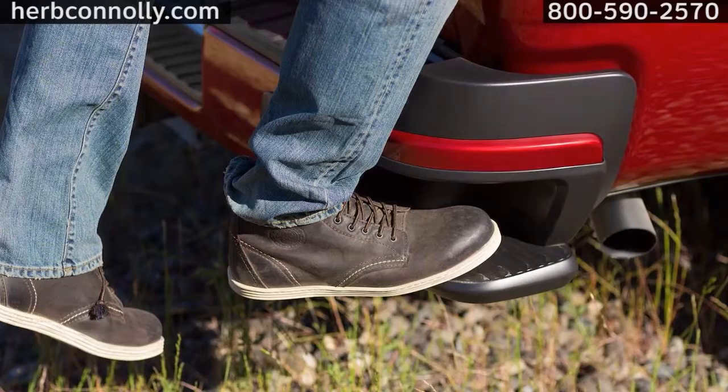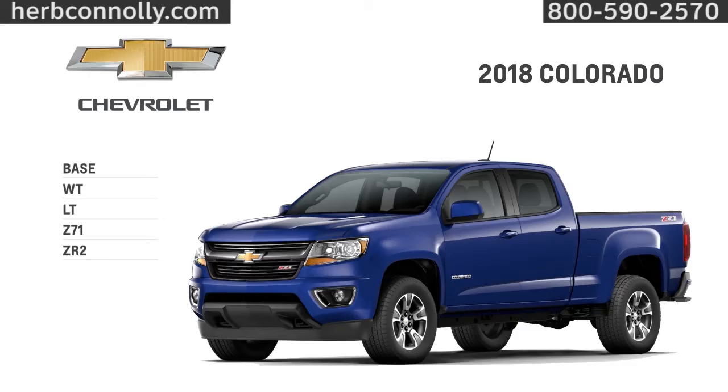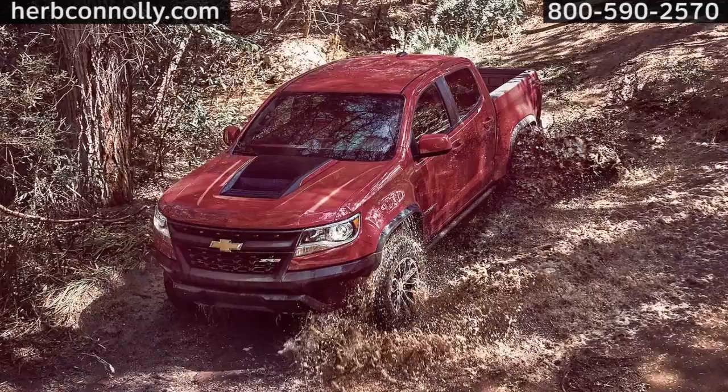Choose from five trims, starting with the base and moving up to the groundbreaking ZR2. Other choices include extended or crew cab, short or long box, and two or four-wheel drive.